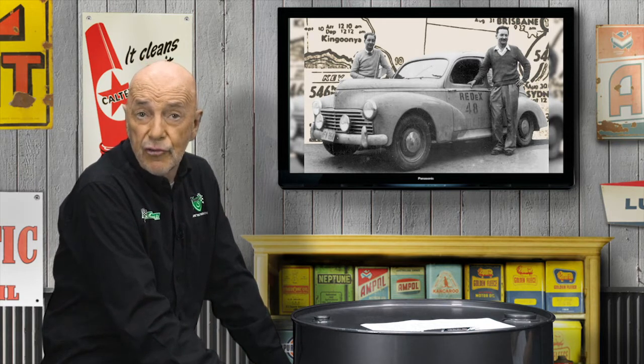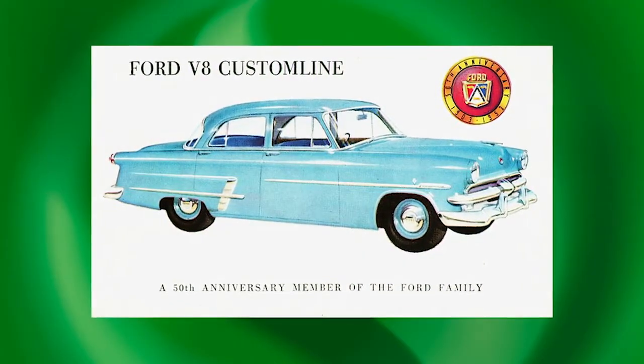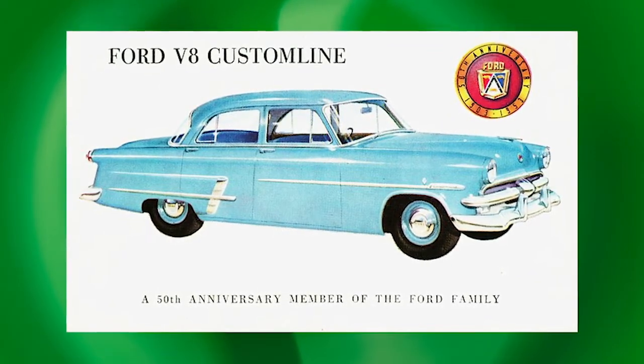When a Peugeot 203 won the 1953 Red X trial, Wheels magazine declared the myth that the only car suited to Australian conditions was the large American vehicle had been exploded — oddly forgetting the Holden.